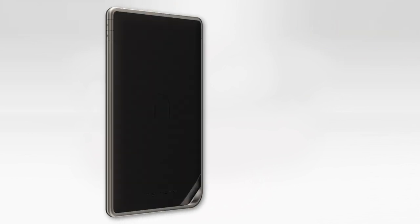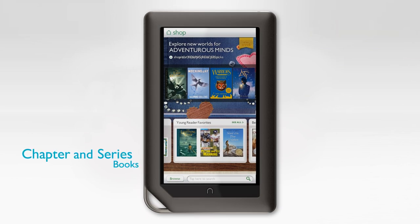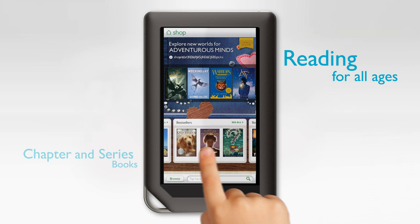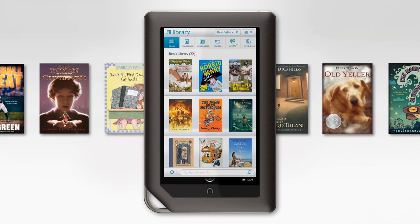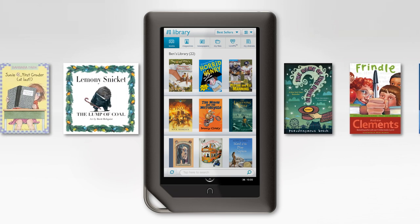There's also a great selection of chapter and series books. So as my kids grow up, they'll always find new books to fit their reading level and interests. Using Nook Kids, our family library grows along with us.